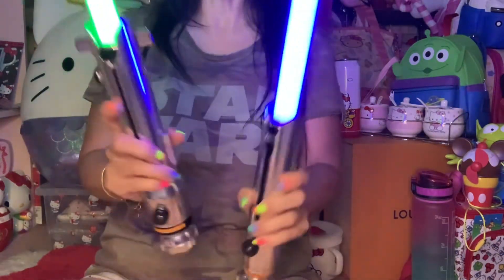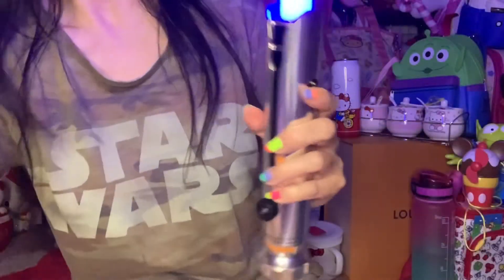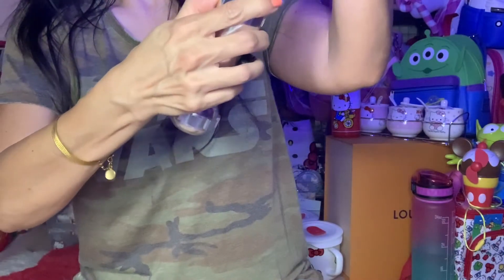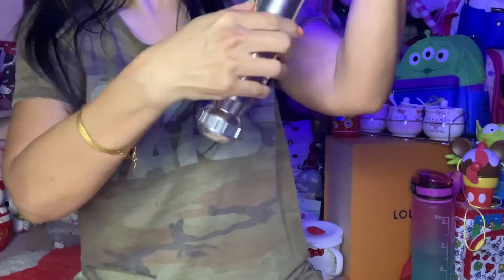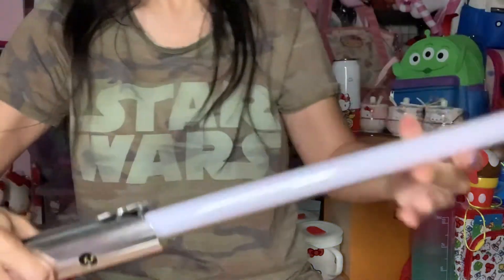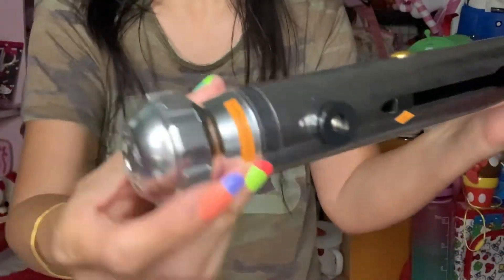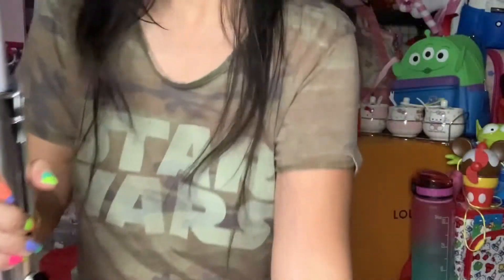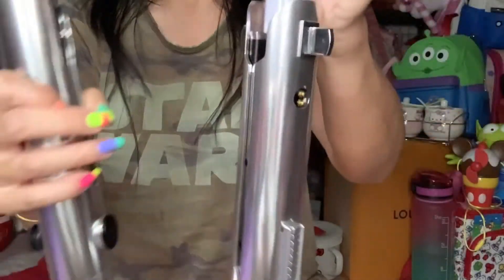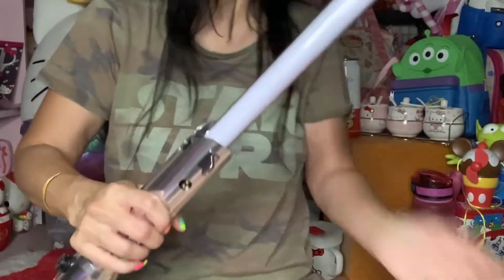Each off button is different — this is the off button on this one, and then this is the off button on the other one. This is how it looks. I apologize for the dim lighting here, but this is how it looks because I've got something else to share with you.